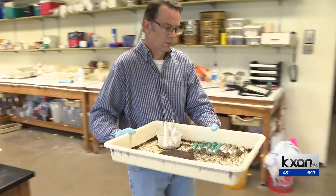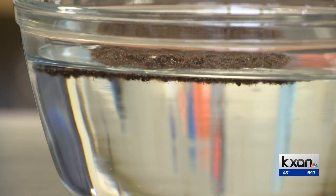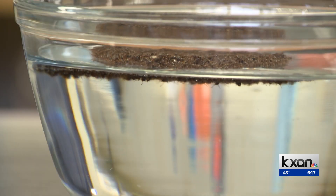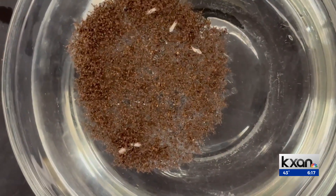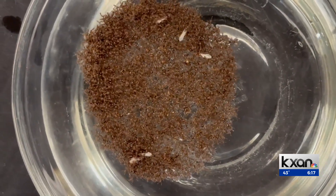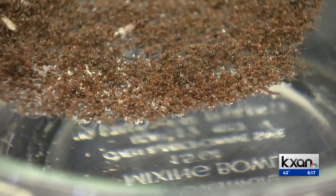Research scientist Edward LeBrun studies ants at UT's Bracken Ridge Field Lab. It's called a self-organizing or self-assembling process, and it's something only social insects do. No single ant decides to form the raft — they simply encounter a stimulus and then follow a series of decision rules. This sort of rule-based decision-making can be found throughout nature, but also in our technology.